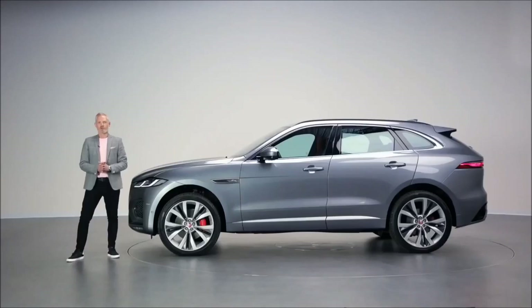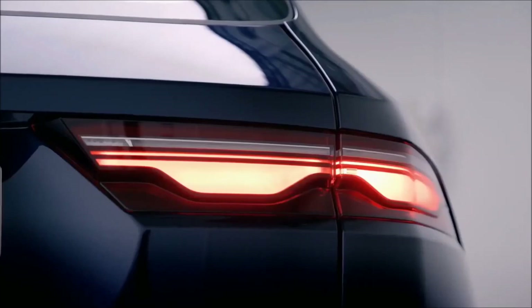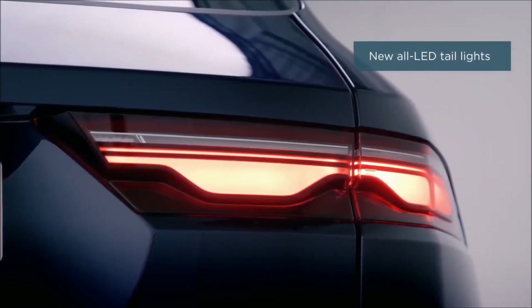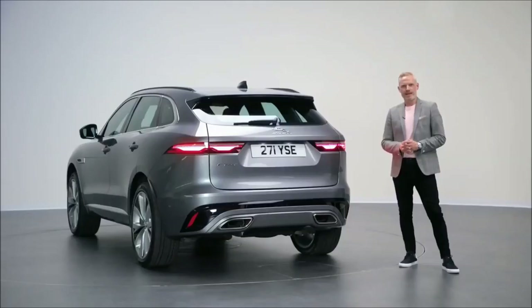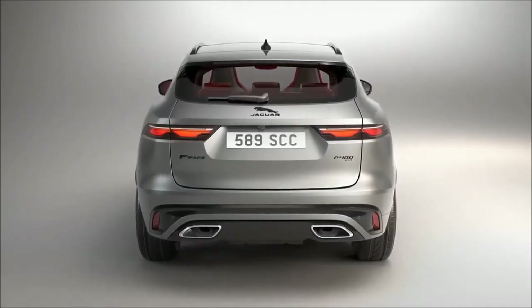We have introduced four new wheel styles with a new 21-inch option. At the rear of F-Pace, the first thing you'll notice are the new rear lights. They are all LED and introduce our chicane graphic that you'll have seen on I-Pace, but now with sculpted 3D light lenses. Technology is enabling us to deliver a memorable signature, important for night-time presence on the road.